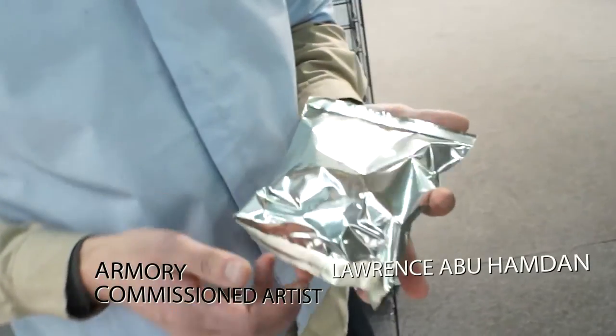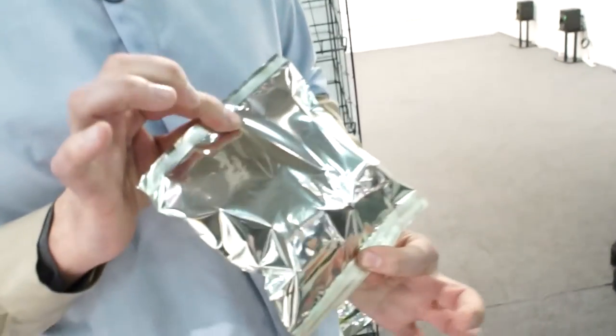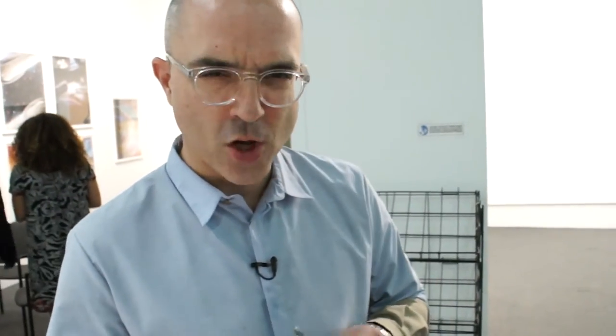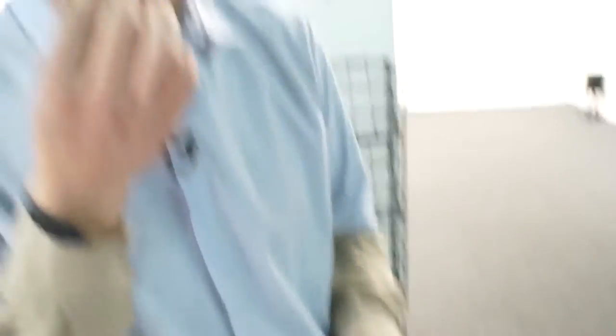This is a potato chip bag designed by Lawrence Abu Hamdan, who's the Armory commissioned artist this year. He did a project which includes some sound art and a potato chip bag. It's a little hard to open, but the chips are good.